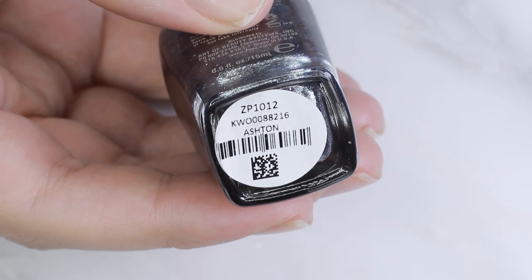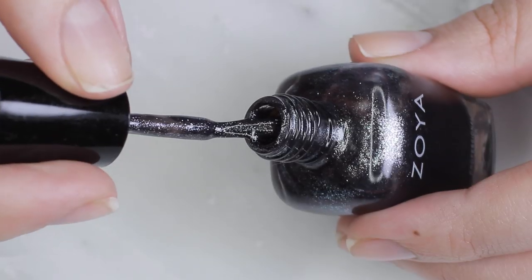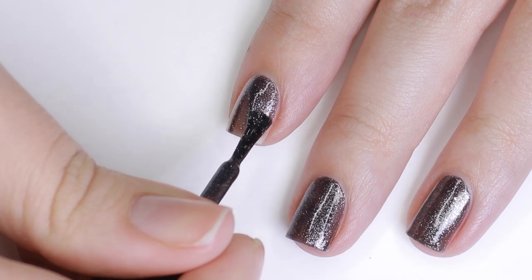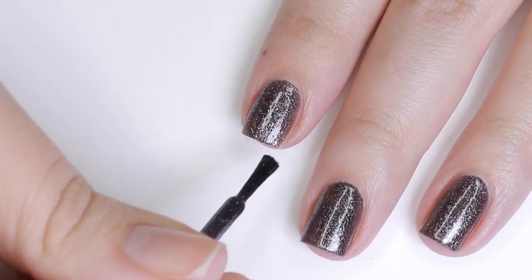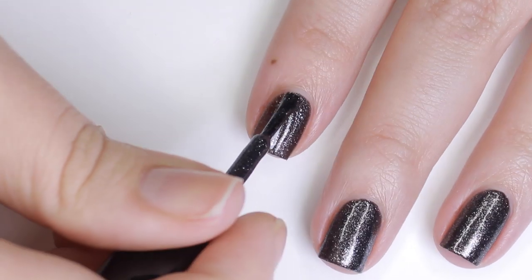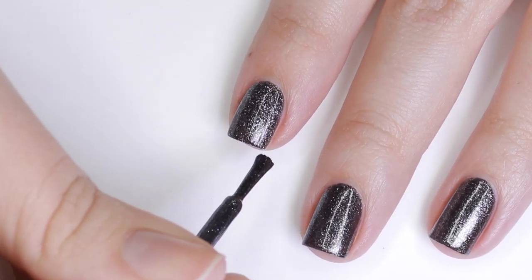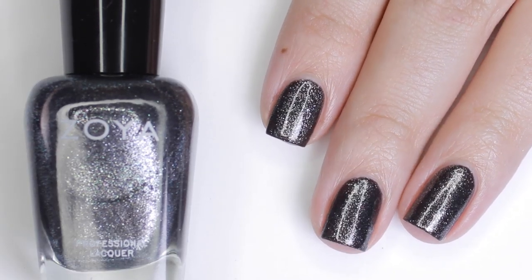Another color I've actually been liking, which I haven't in past years, is black. Black on my nails can kind of make me look ghastly, but this one by Zoya has glitter in it, and anything with glitter is going to make you look better and more alive. The first coat can be a bit sheer but the second coat really builds up the color and that glitter just comes out. This would be perfect for Halloween designs and it'll look great all the way into New Year's.